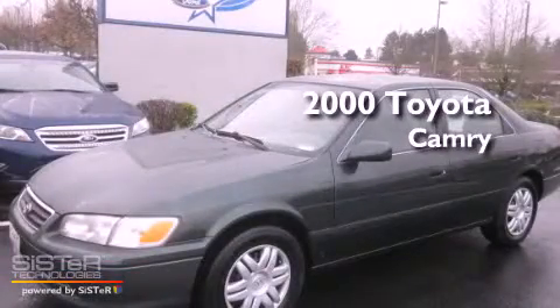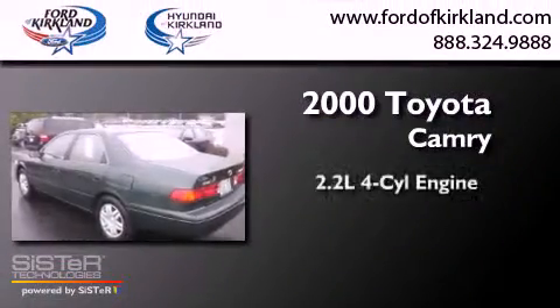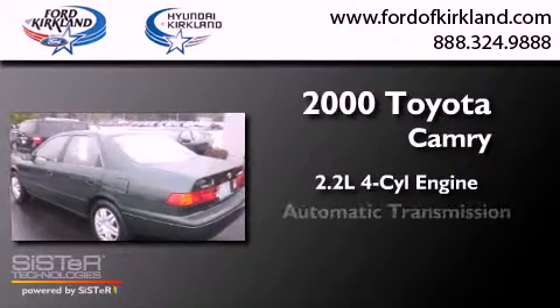This is a 2000 Toyota Camry. It has a 2.2-liter four-cylinder engine and an automatic transmission.